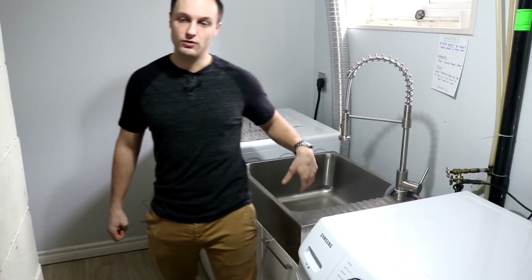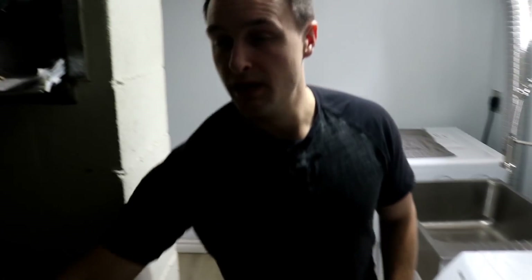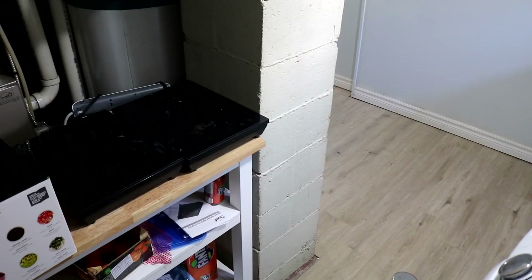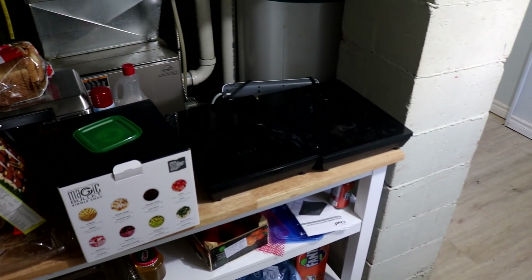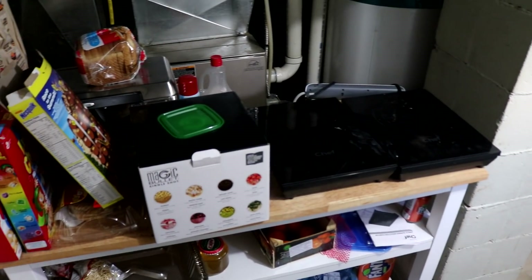We've got a laundry tub they can also use to wash dishes, and just some little hot plates set up. They've gone a little crazy with it — it's a bit messy down here — but honestly, I don't care. If they're happy with this, I'm happy. We got them a stainless fridge on the smaller side, but there's only two people using it, so it works out perfectly.